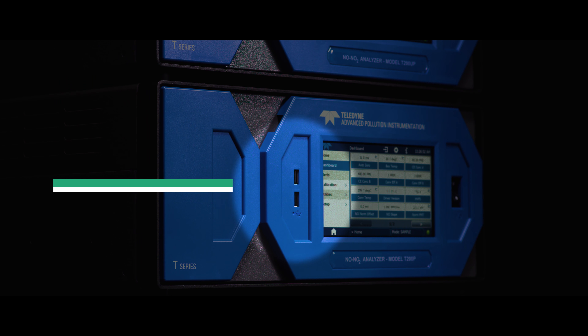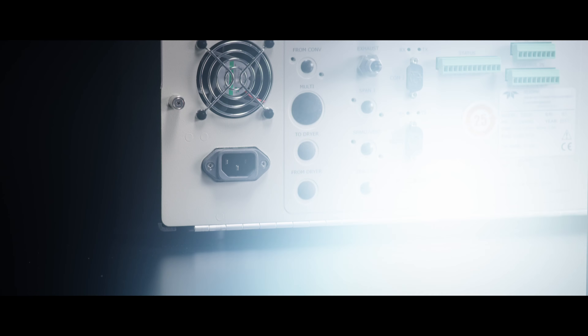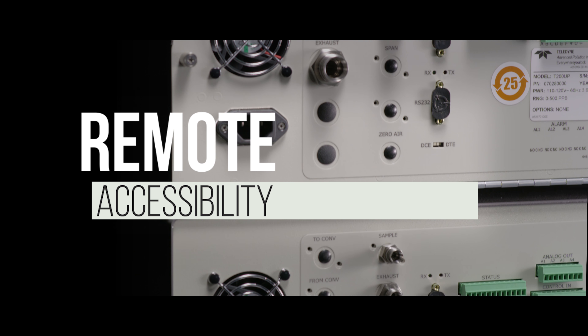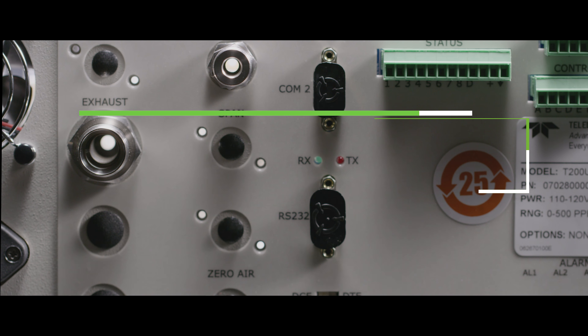Multiple front USB ports allow for incredible ease of use. In addition to the convenience of remote accessibility, at Teledyne API we offer a standard two-year warranty — a full year more than the industry standard.